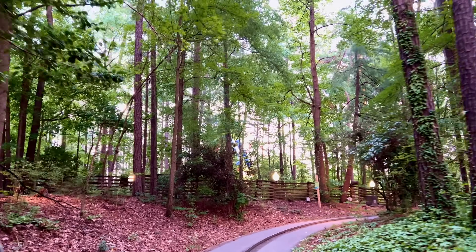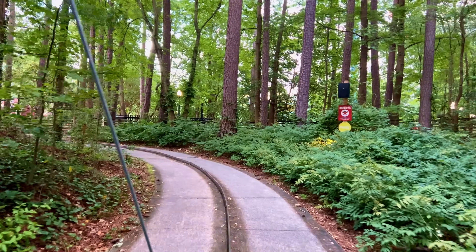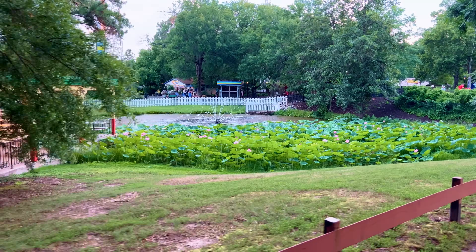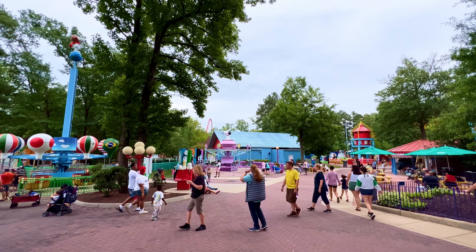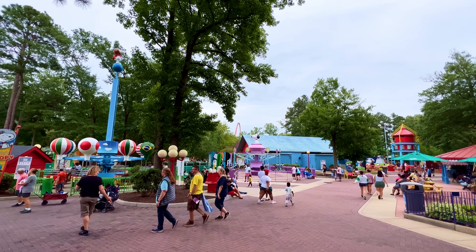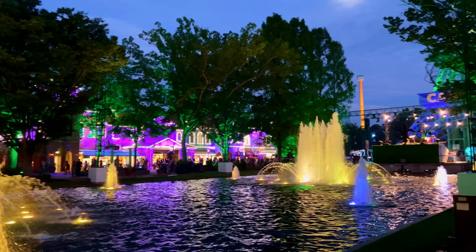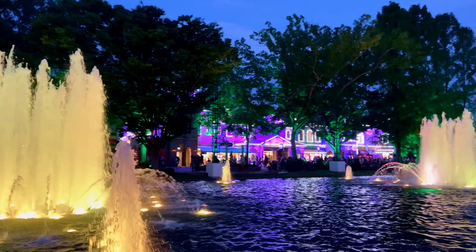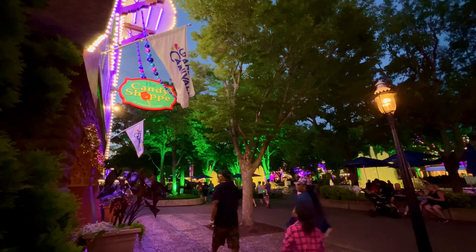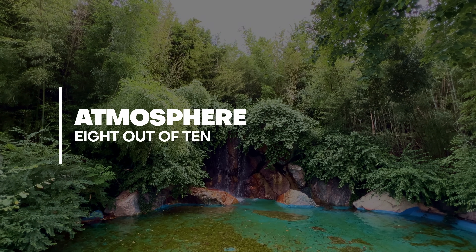Whilst I can imagine some people dread these long sections of walking, the alternative would be just more concrete and queues. The downside, though, is that you will come across many dead ends that don't feel like they should be dead ends, which can be frustrating. We visited during Carnival, which further contributed to a laid-back party vibe as the day went on. There was live music, a parade, and limited decorations that really bolstered the good times. Overall, we give the park an 8 out of 10 for atmosphere.